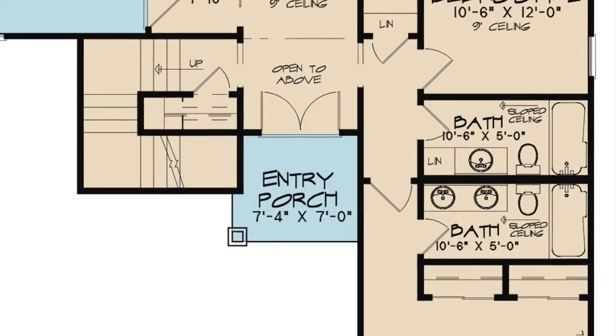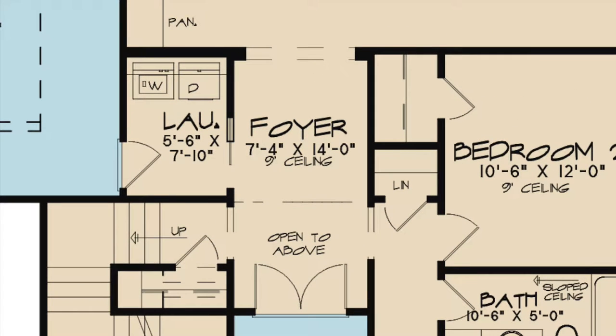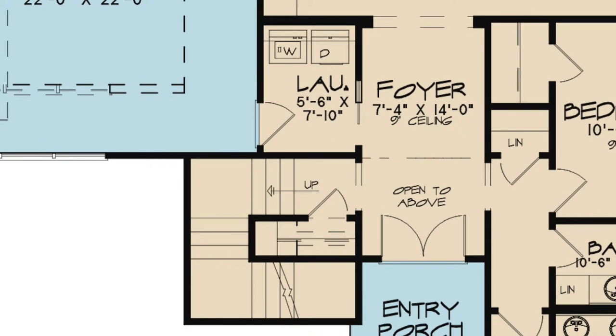Step off the covered entry porch directly into the foyer. This area is open to the above. To the immediate left of the front door are the stairs leading up. Also located to the left of the foyer is the separate laundry area with access to the garage.